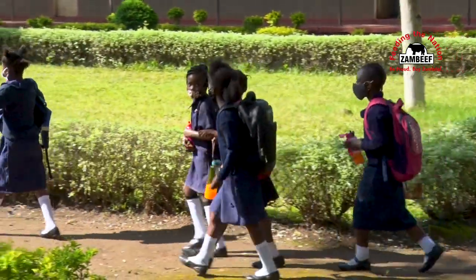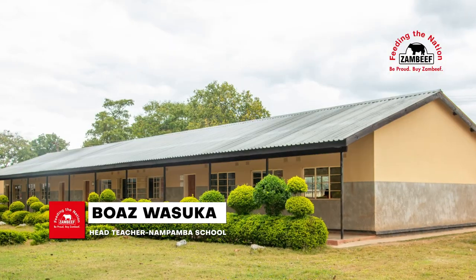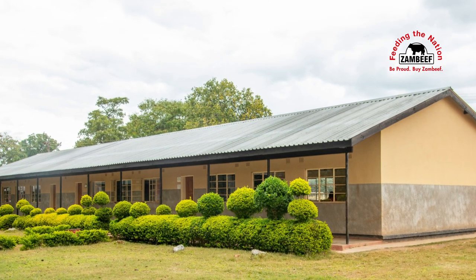We currently have about 473 pupils. The teaching staff, we are 17, and three supporting staff. They've also constructed a 1x3 classroom block in order to cater for the growing enrollment, because Zambief is expanding.